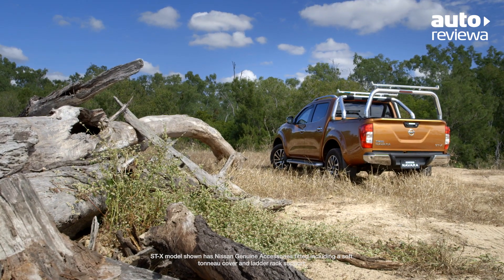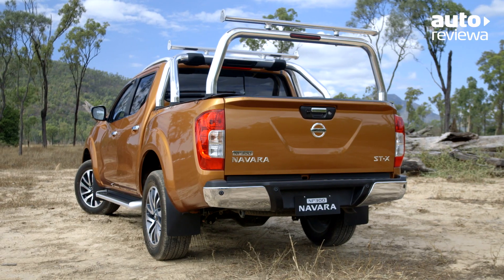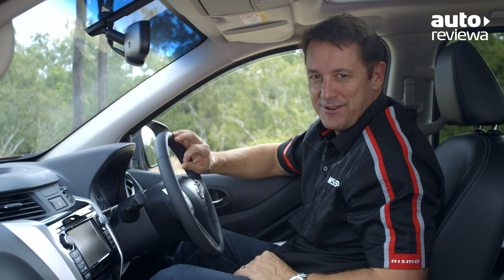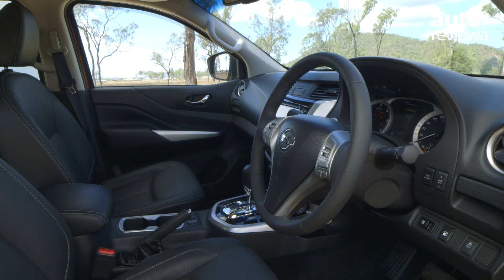The dual-cab STX model has a payload of 930 kilos and a large loading area, offering flexibility to carry all of your equipment. The cabin in the new Nissan NP300 Navara has had a massive upgrade compared to the previous model, with modern styling and a range of new equipment.